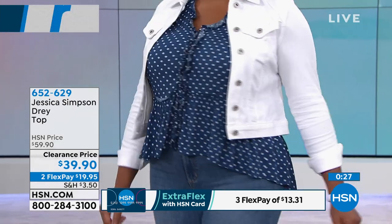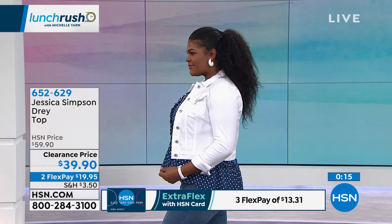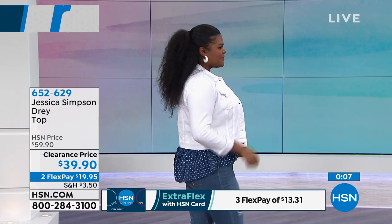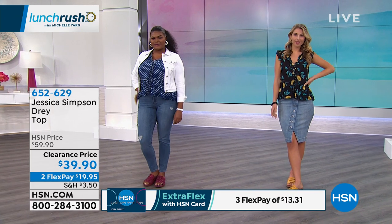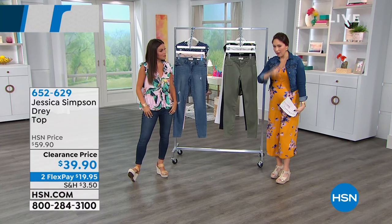On Tiana, once you were to the side, we really got to see that high-low silhouette as well, which is also very flattering — being able to cover in the back. This is the first time we've seen this on clearance — this dre top. I've never seen it at this price point. Now is the time: $39.90, two flex pays for everybody. If you have an HSN credit card, stretch it out to three — get it home for $13.31. Extra small to three X available in the top.